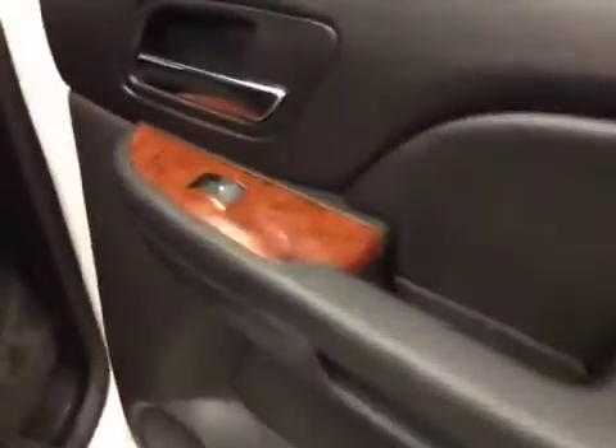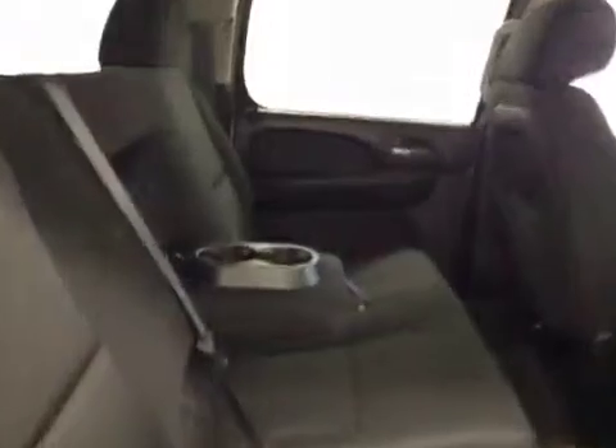Power side windows. Center row is a 40-60 bench split seat with built-in armrests, cupholders, and rear climate controls.